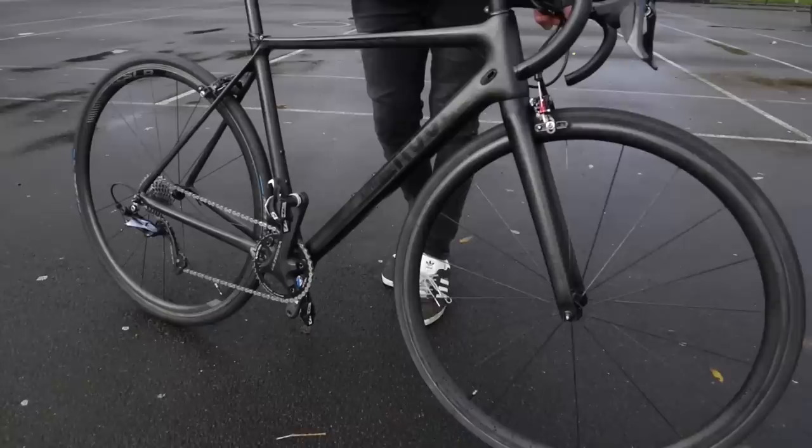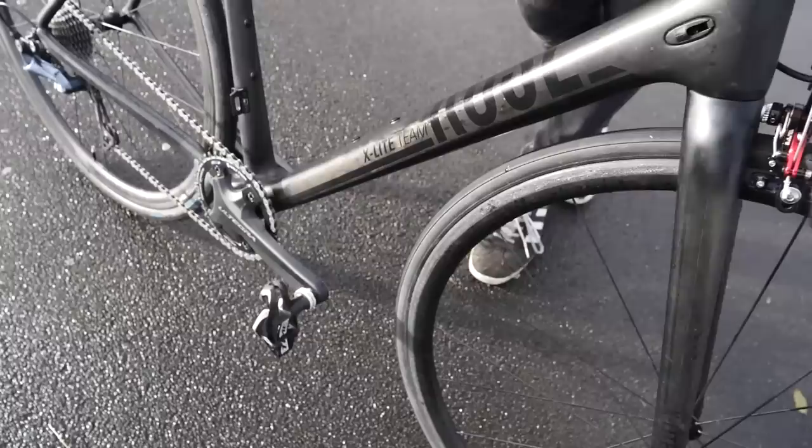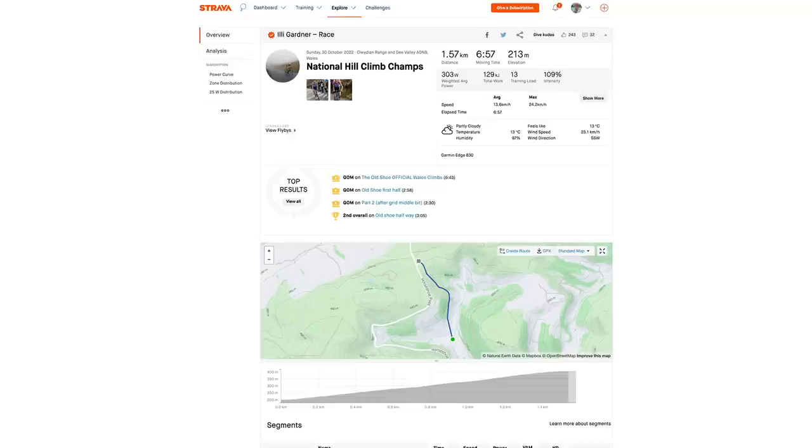I didn't get my hands on Tom Bell's bike this time, but last year at the Hill Climb Champs when he won, his bike was about five and a half kilos. You can see why weight weenies love this sport. We should also give a mention to Illy Gardner, winner of the women's event and current women's Everest record holder — she did 6 minutes 46, which beat me. Absolutely rapid.